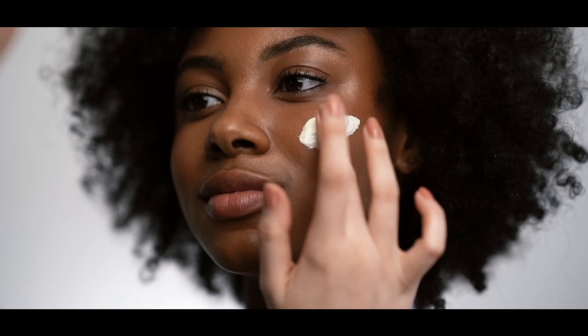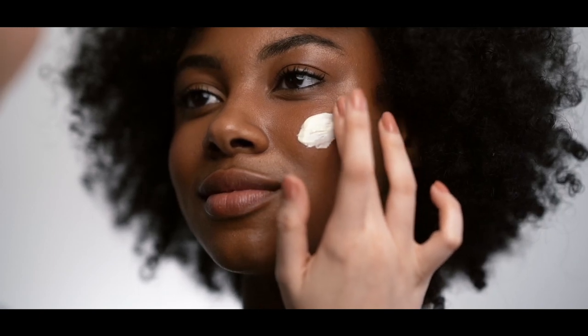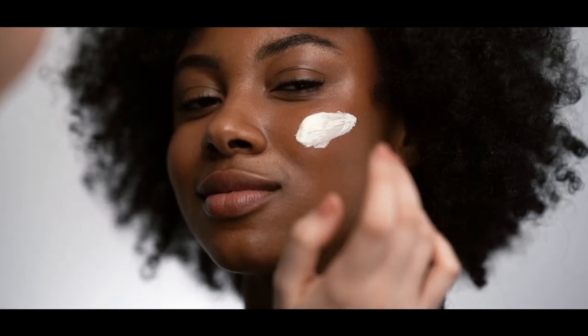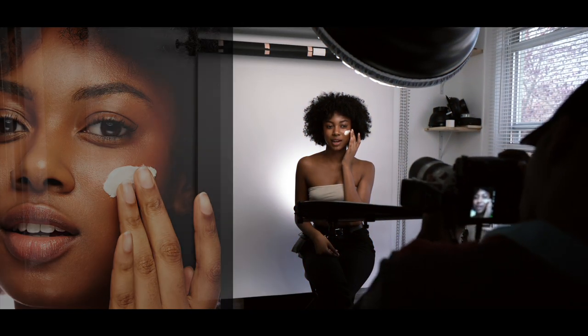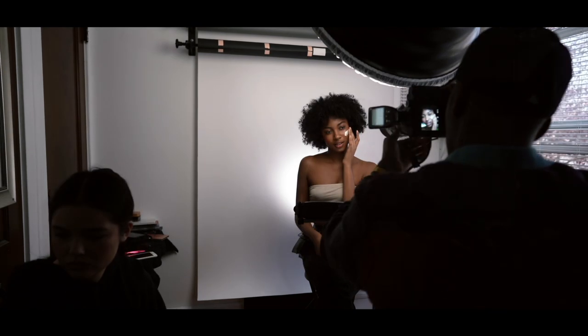When you're shooting in a small space, you want to make sure there's zero clutter. You don't want your models or makeup artists tripping over stuff or looking for things, especially in a cramped space. You just want to make sure it's clean, clear, and free of any clutter so everyone can move around without tripping over anything. That's how you finesse a small space.